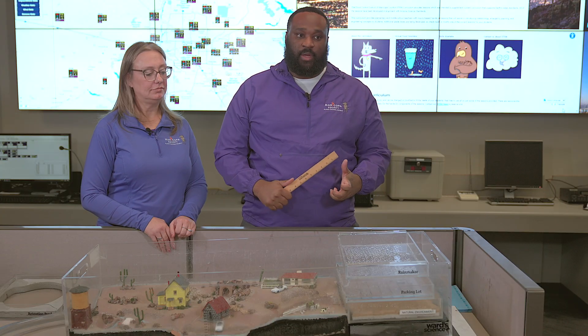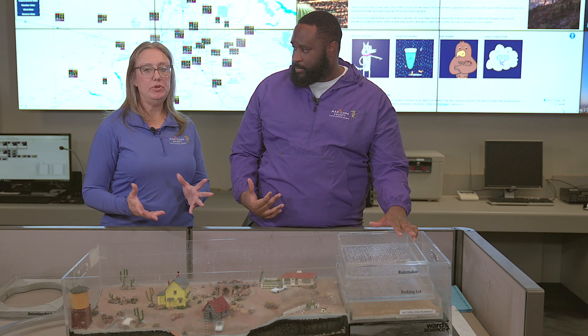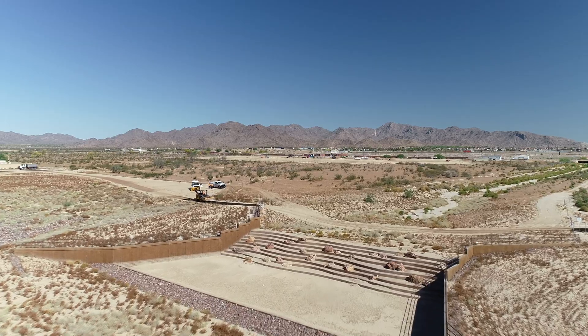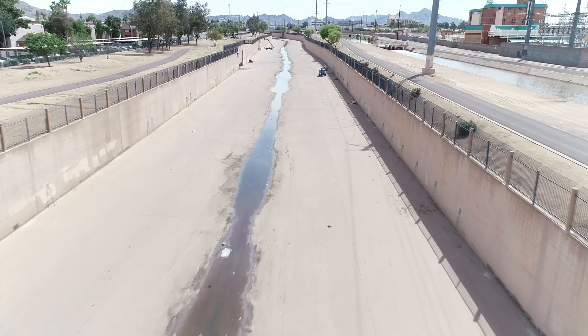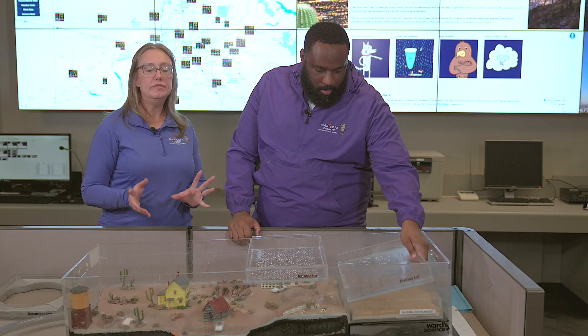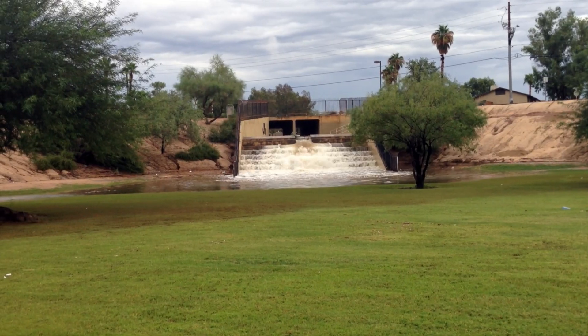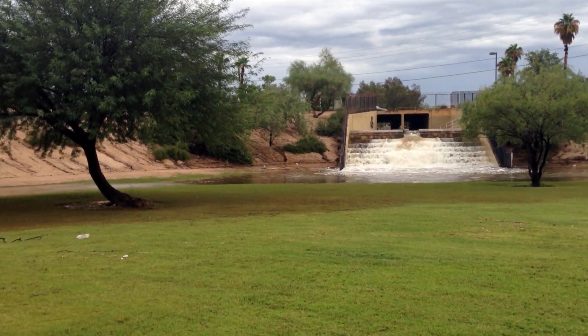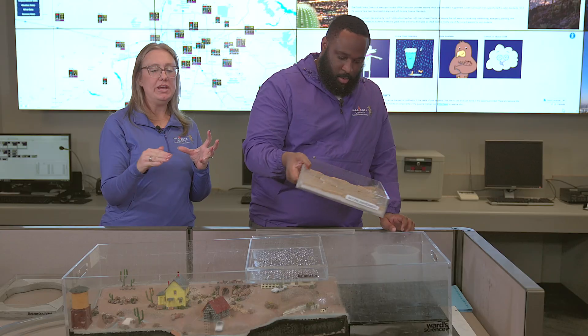We've already run our second simulation of how flooding happens with impermeable surfaces, and now we're going to show what we do to mitigate flooding in the county. To keep you safe, the county has hundreds of structures all over Maricopa County — structures like dams, levees, and we're going to show you an example of a basin: those dips in the ground where water collects when it rains.